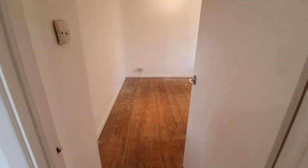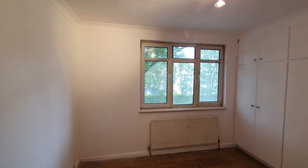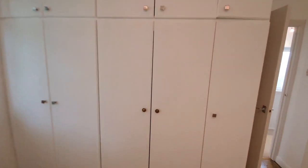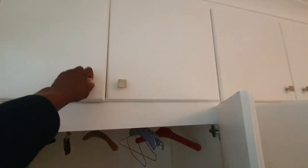Then the third bedroom — again, a similar finish. We'll have new carpets through here. It's a really large room to have another double bed, extra wardrobe space, chest of drawers. You could easily work from home and have a desk in here. The advantage of this room is that it has its own built-in wardrobes — nice wall wardrobes here to fit both your hanging space as well as shelving on top.